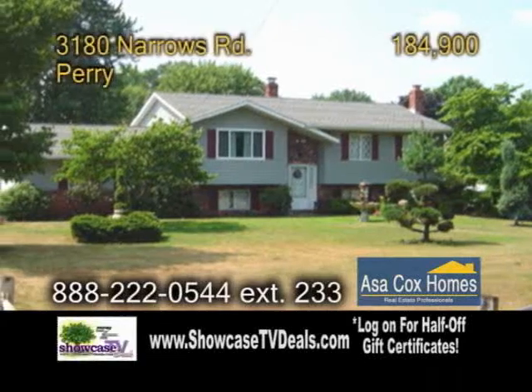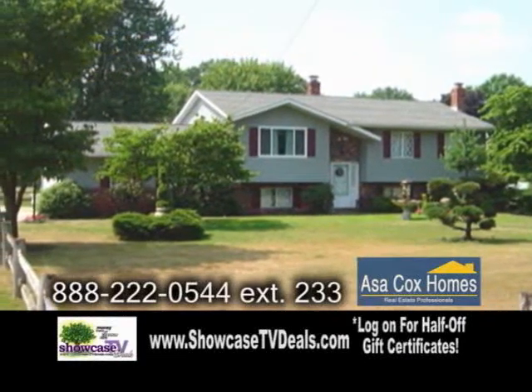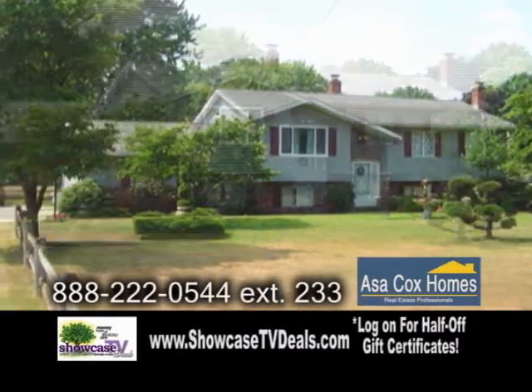A great home just under 1.5 acres of land in Parry. This home is a must-see with its park-like yard and large living areas.